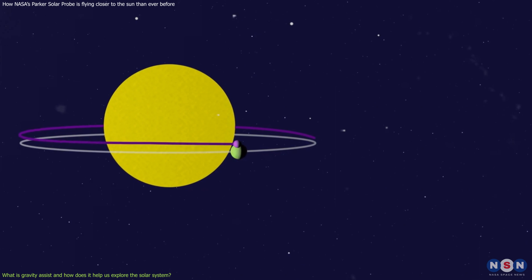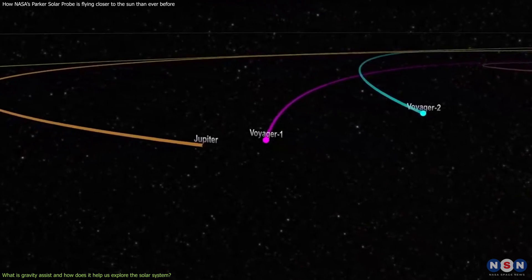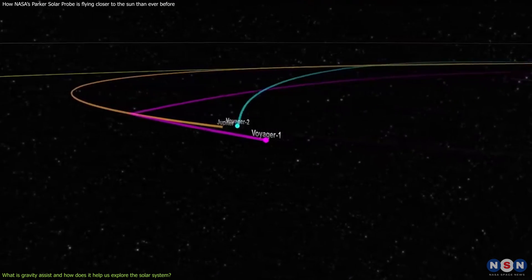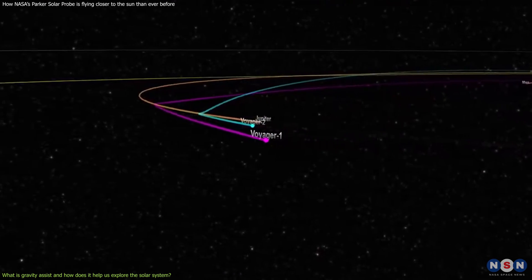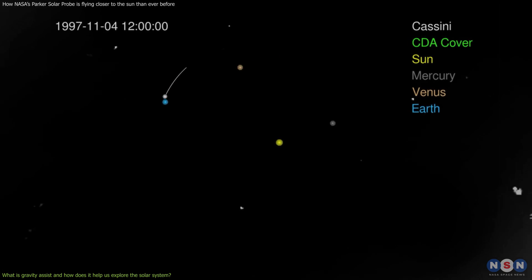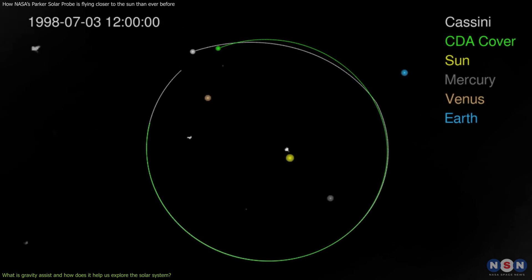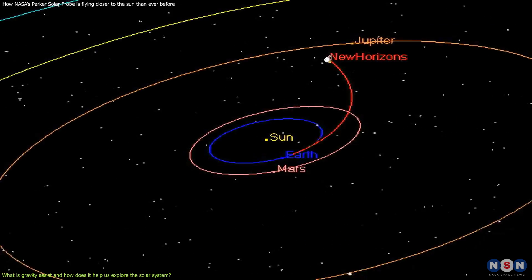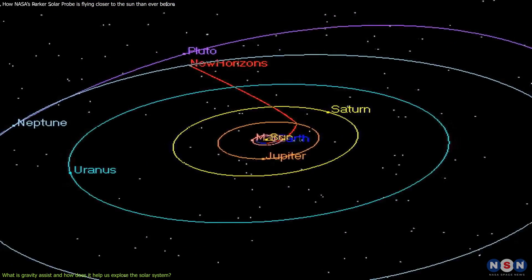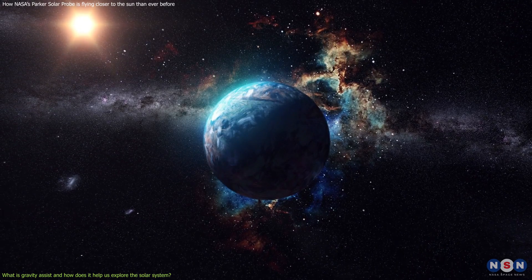This technique is not new — it has been used by many spacecraft in history. For example, NASA's Voyager 1 and 2 used gravity assist from Jupiter and Saturn to reach the outer solar system and beyond. Another example is NASA's Cassini, which used gravity assist from Venus, Earth, and Jupiter to reach Saturn and its moons. Also, NASA's New Horizons used gravity assist from Jupiter to reach Pluto and the Kuiper Belt.